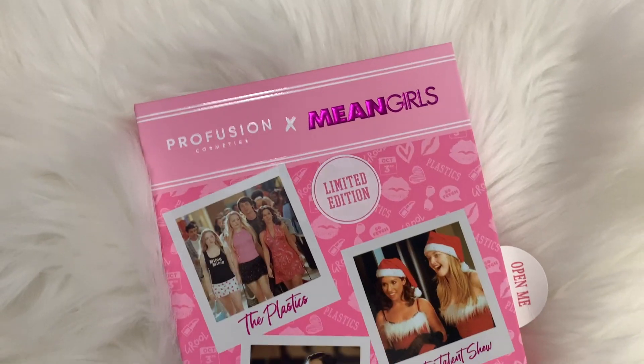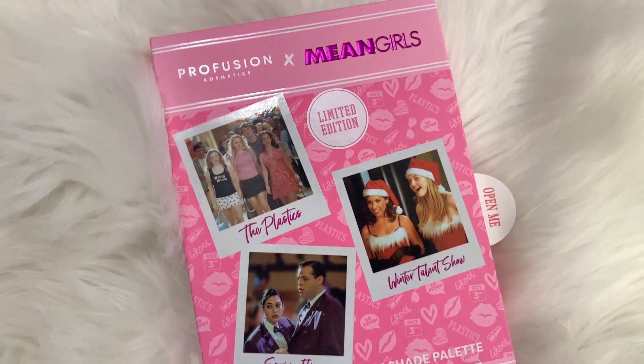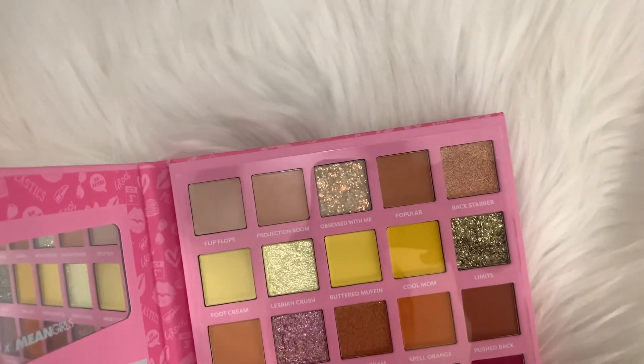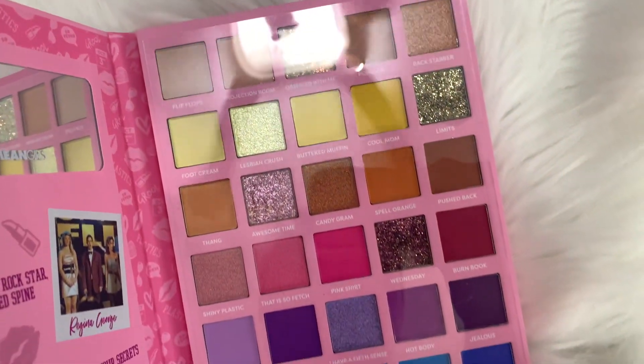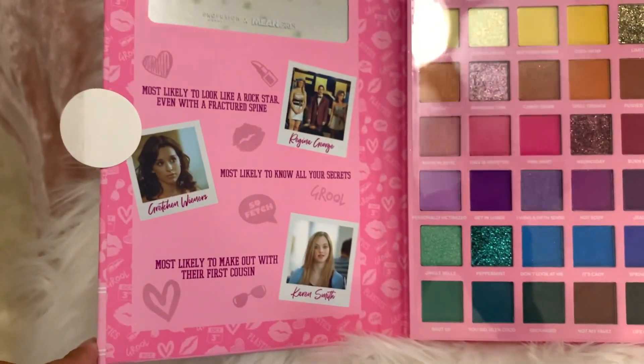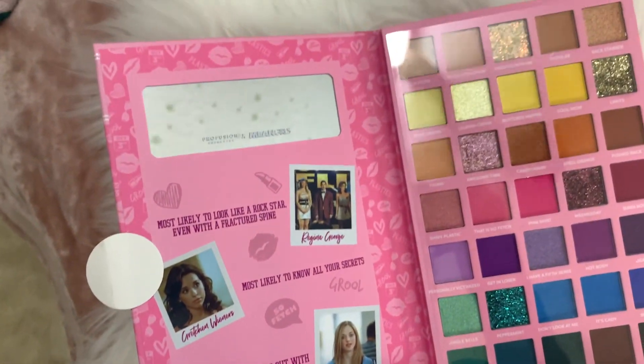This is the coolest thing ever. I feel like more brands need to do this — for a drugstore brand to do this and not even high end. This is literally like a yearbook, it's so pretty. It says 'open me.' I love the details. If you're a Mean Girls fan or just a pinkaholic, you need this palette. It is limited edition.